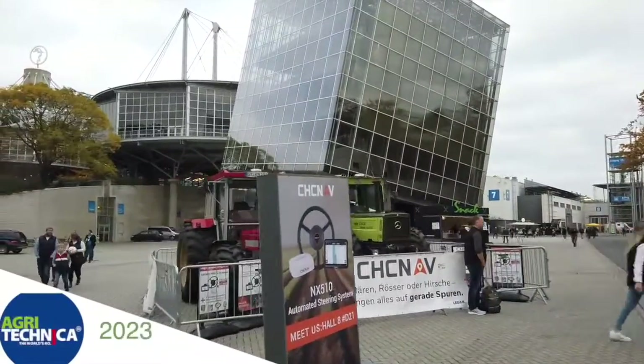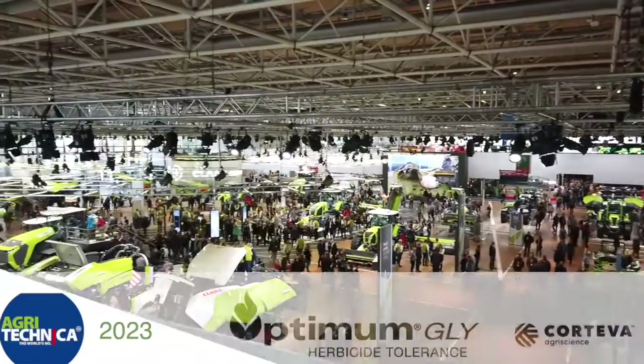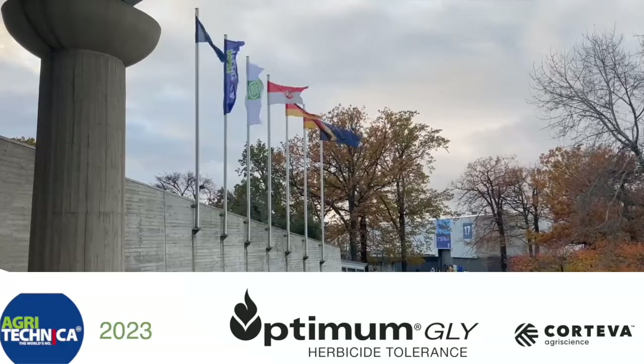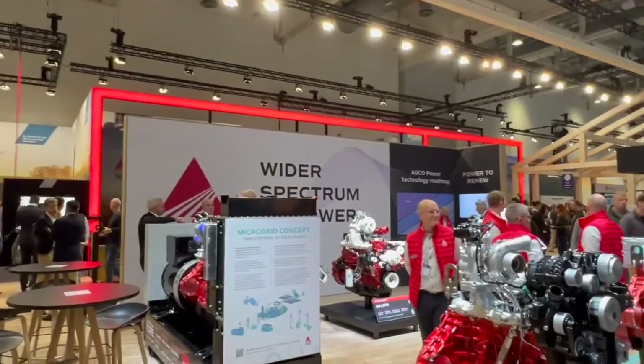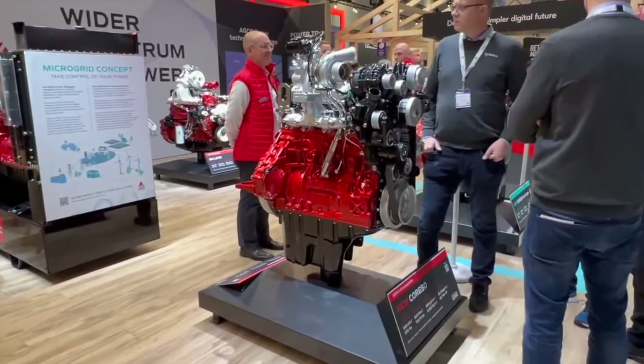RealAgriculture.com's coverage of Agritechnica 2023 in Hanover, Germany is brought to you by Optimum Gly, a new canola trade technology from Corteva Agriscience. Bernard Tobin here at Agritechnica, reporting for Optimum Gly, brought to you by Corteva Agriscience.